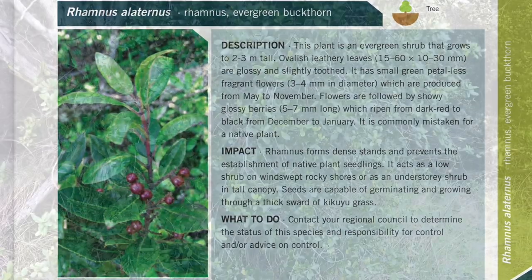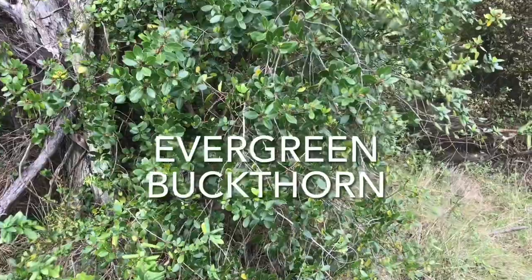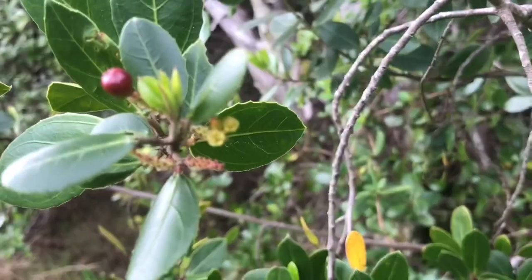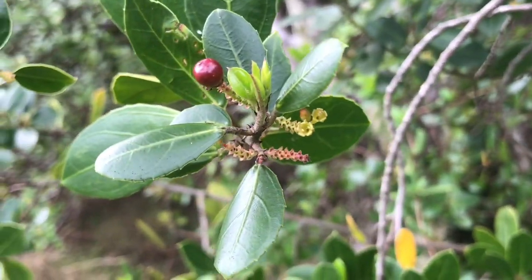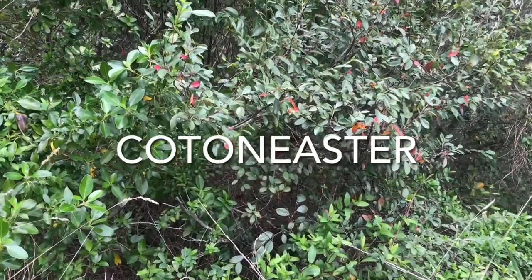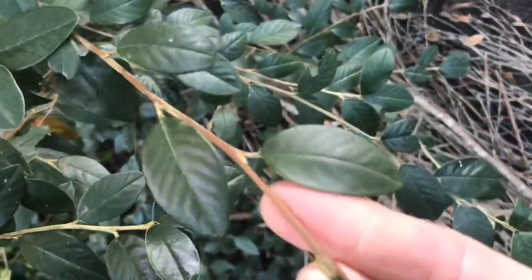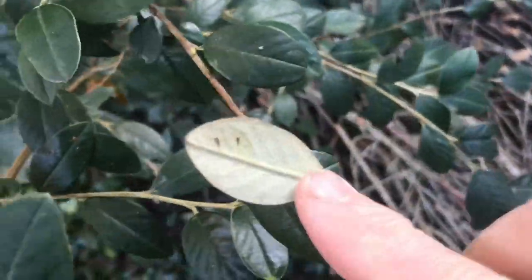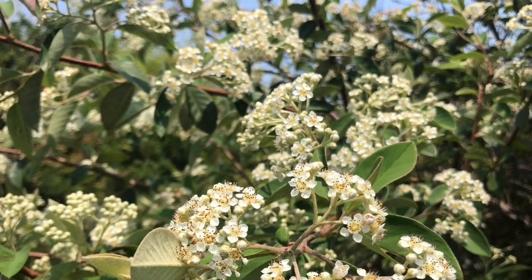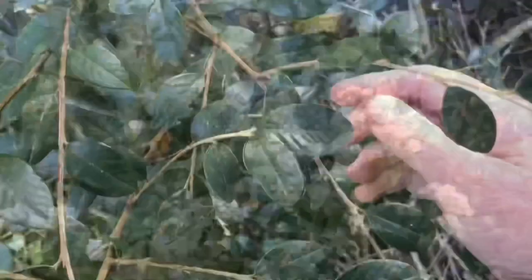Evergreen buckthorn is distinguished from kumārahou by its serrated leaf edges, semi-gloss finish, and dark berries. Cotoneaster is much closer in leaf appearance to kumārahou, and when seen together without those flowering parts, the two plants are almost identical. Unlike kumārahou, cotoneaster doesn't have flower buds on in autumn and starts to flower much later toward midsummer, eventually producing orange-red berries after kumārahou has finished flowering.